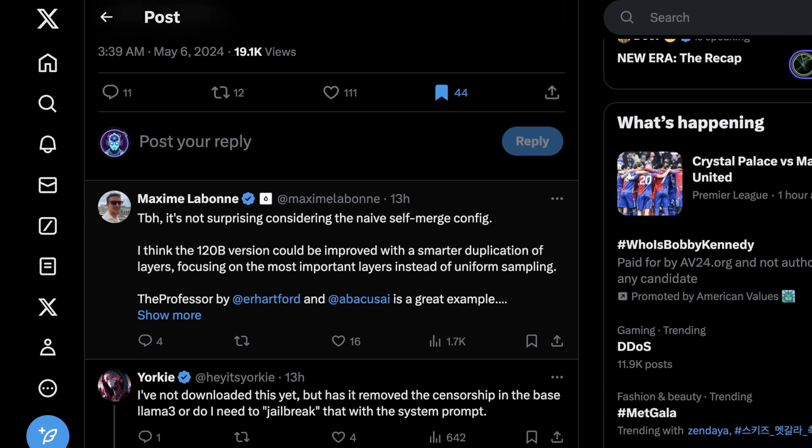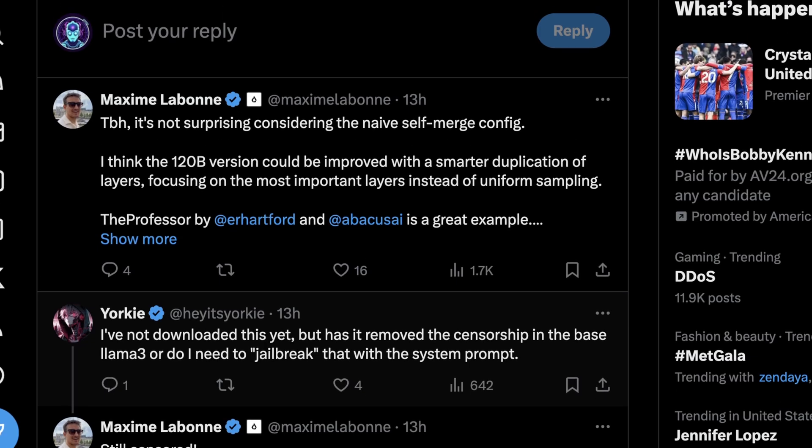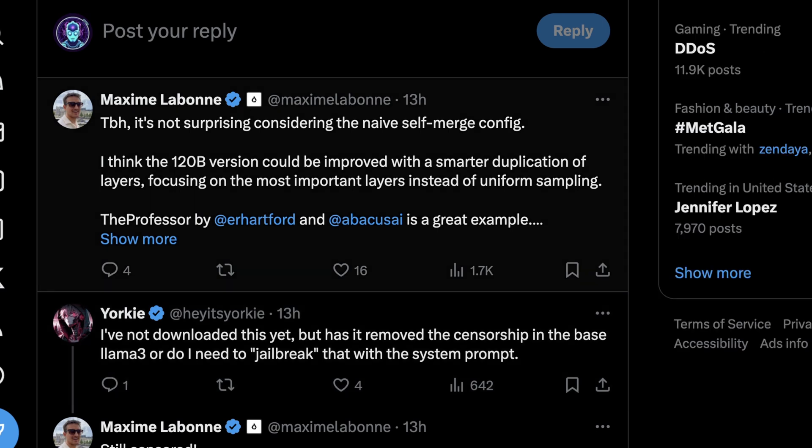The approach that Maxime is taking here is not one we haven't seen before. To make these two versions — 120B and 225B — he used what he considers a naive self-merge config, which basically means something he's tried that in theory merges models, but isn't necessarily something that has been proven to work well in the past. He says the 120B version could be improved with a smarter duplication of layers, focusing on the most important layers instead of uniform sampling.